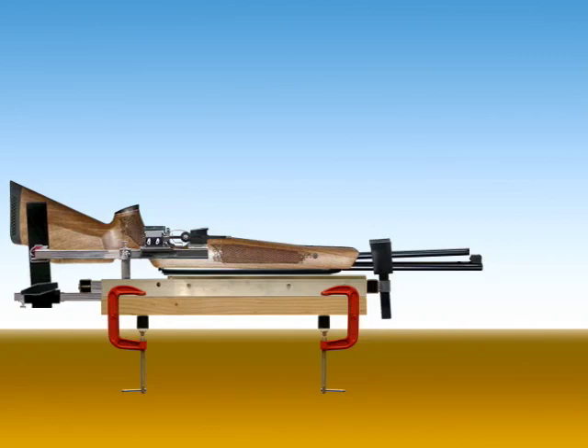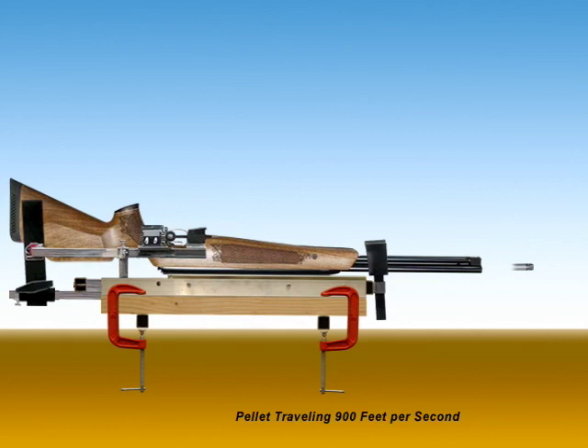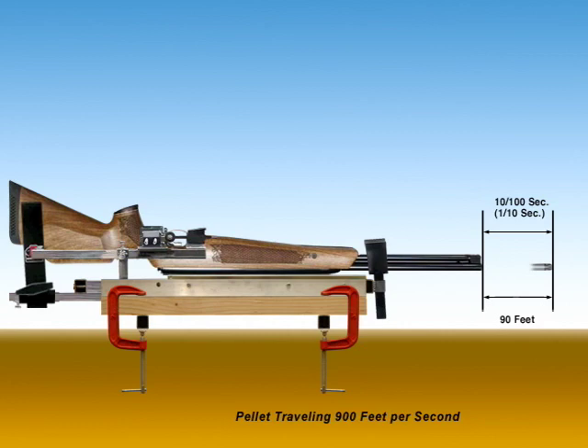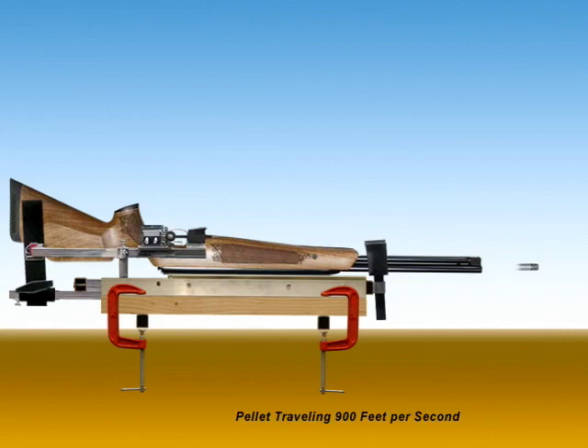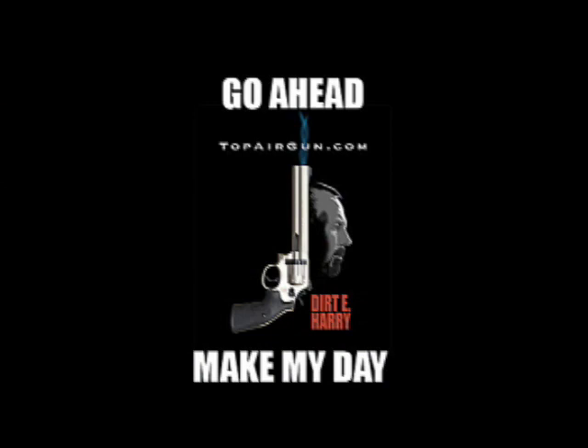I hope that this has given you a better understanding of what happens when you pull the trigger on the spring action gun. The bottom line is that the pellet is long gone before any of the recoils and vibrations even begin to happen. So do yourself a favor, stop by my website, topairgun.com, and make my day.